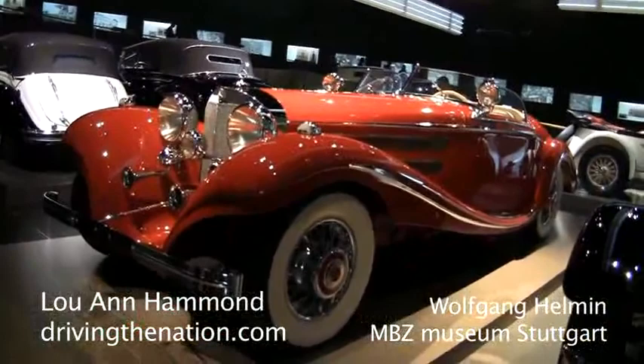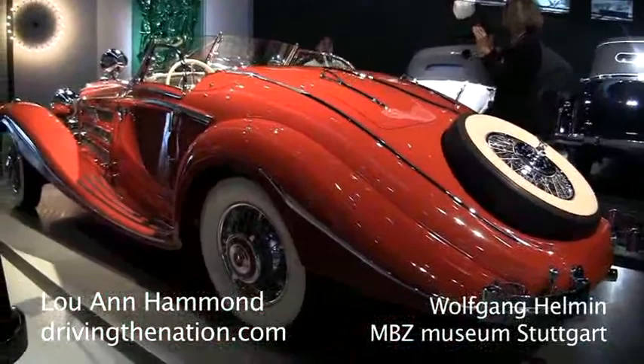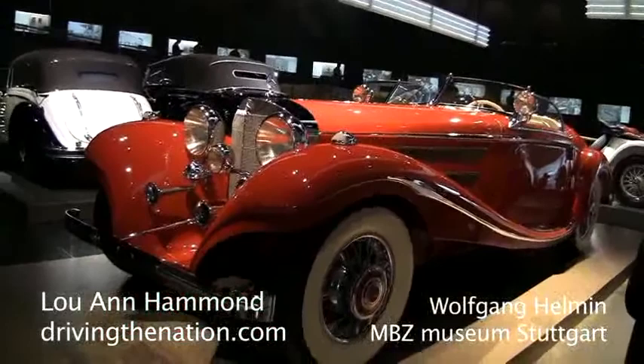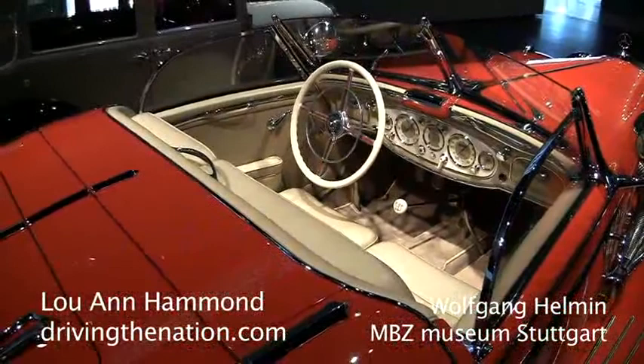You might ask what was the price at that time for this vehicle. Without having exact figures, people will tell you the value of this vehicle was equivalent to a three-family house in the finest suburb of Berlin, Dahlemdorf. I would kindly ask you to have a look at the dashboard — it was really a masterpiece.